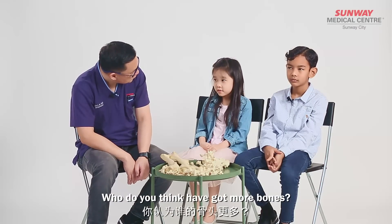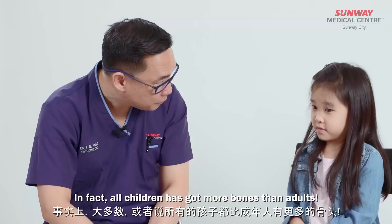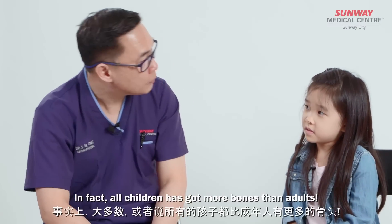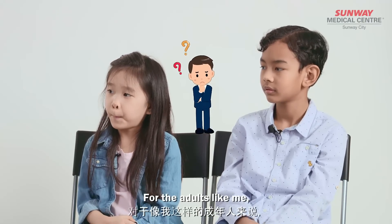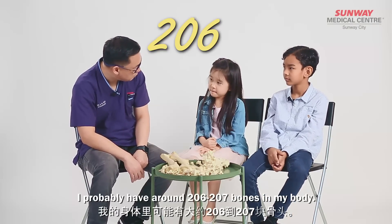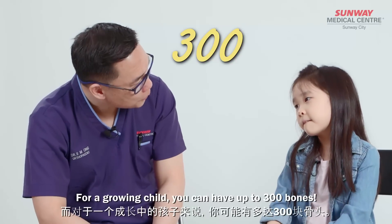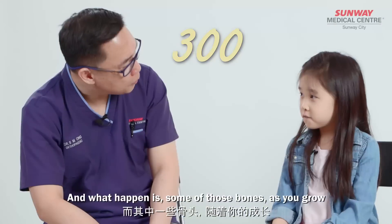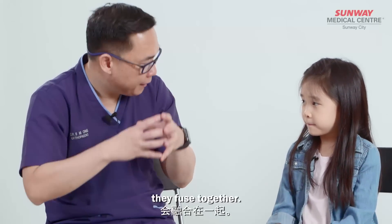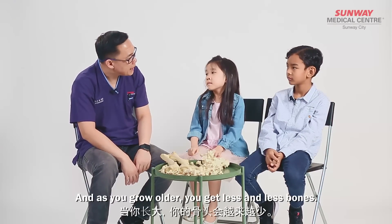Who do you think has got more bones — you or me? You think I've got more bones? In fact, most children have got more bones than adults. For adults like me, I probably have around 206 or 207 bones in my body. For a growing child, you can have up to 300 bones. Wow! And what happens is, some of those bones, as you grow, they fuse together. They turn from soft bones into hard bones. And then as you grow older, you get less and less bones.